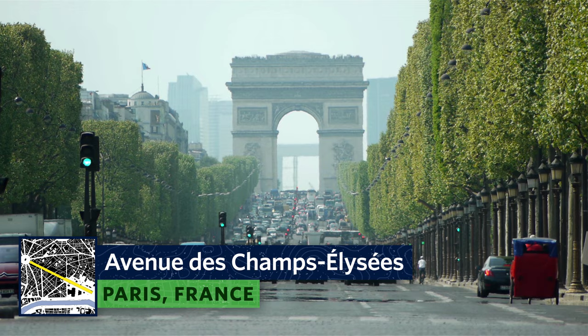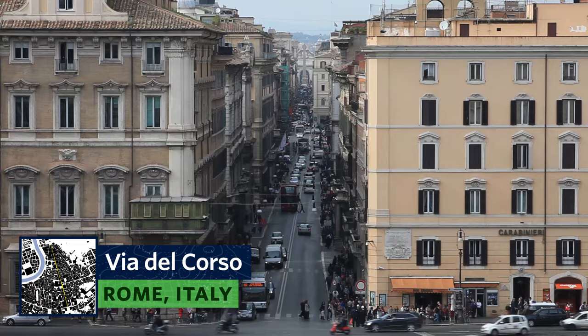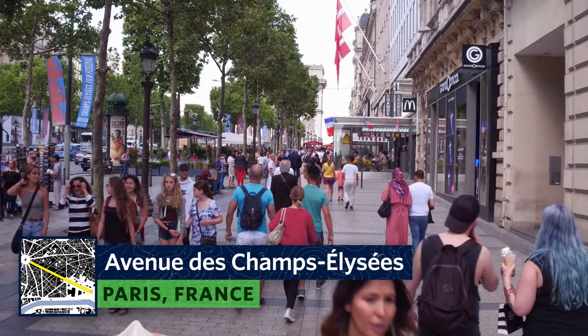The Champs-Élysées in Paris, Regent Street in London, Stroll in Copenhagen, the Ringstrasse in Vienna, Via del Corso in Rome, La Rambla in Barcelona, Passage de Gracia also in Barcelona. These are all famous streets for various reasons. They may have symbolic value, have a storied history, or be just really nice places to be. But are they, from an urban design perspective, great streets?